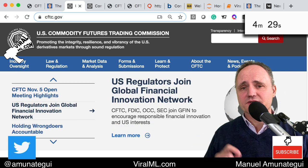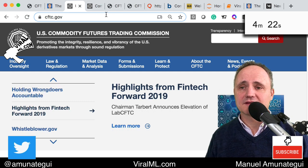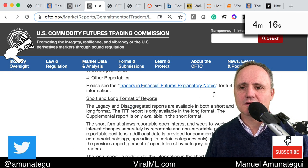Traders declare their positions every Tuesday and the report is out every Friday at market close. You can go to cftc.gov to get details — look for commitments of traders and it'll show you what is offered.